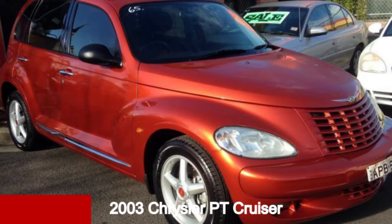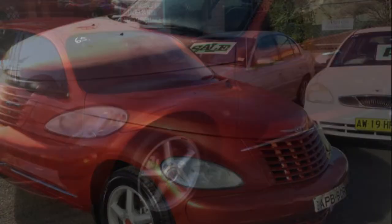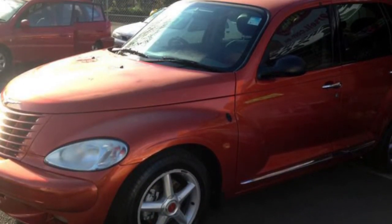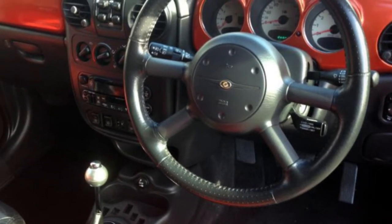Take a look at this 2003 Chrysler PT Cruiser. This PT Cruiser has an efficient 2.0-litre engine and a smooth shifting automatic transmission. The attractive exterior is complemented by its stylish interior.